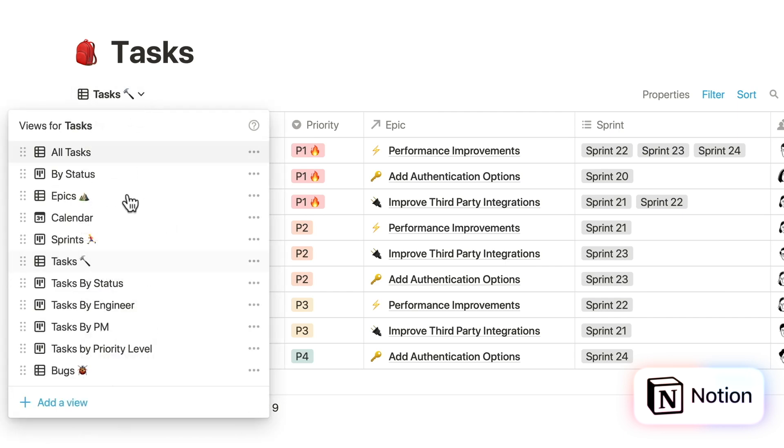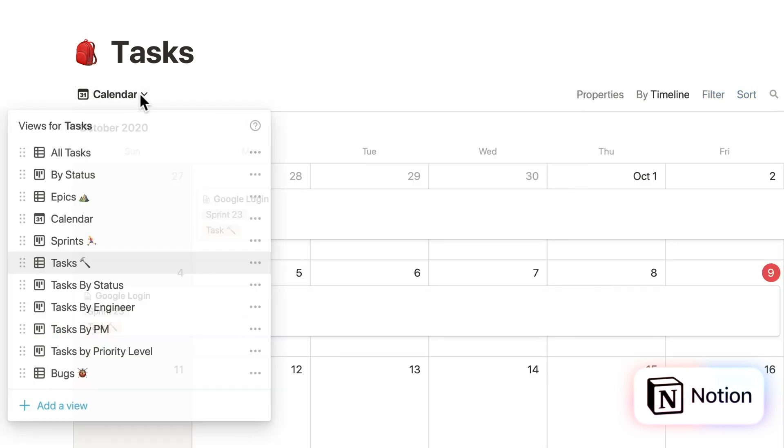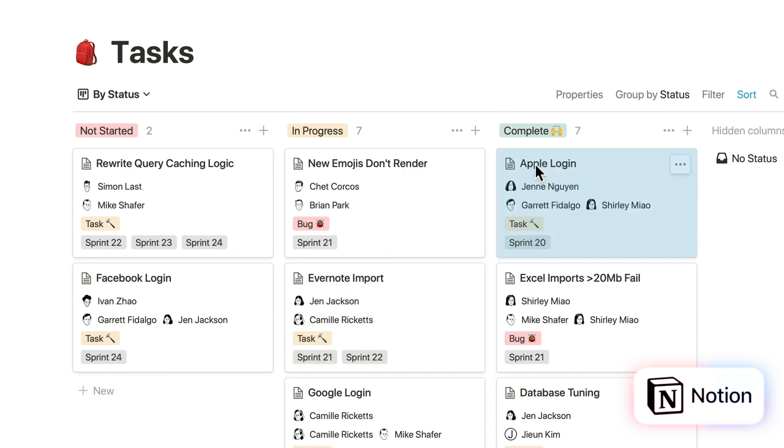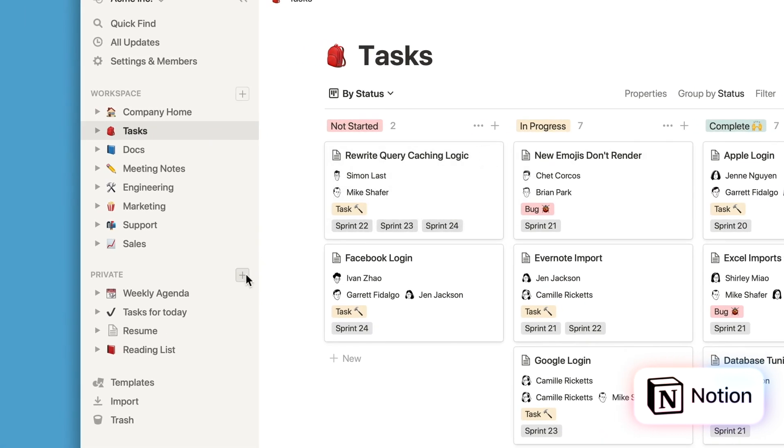While seasoned productivity enthusiasts might appreciate the depth that Notion has, new users like myself found it hard to navigate due to its vast array of features. Notion also has limited offline capabilities — if you're traveling and offline, say on a plane, you're not going to be able to do a lot of work because some of the best features require an internet connection.